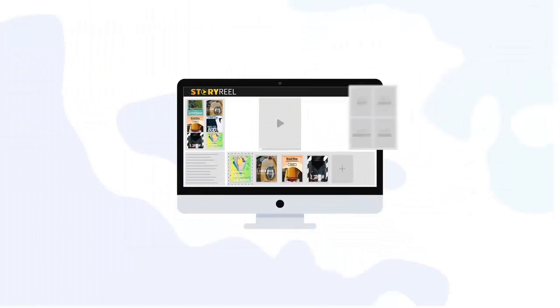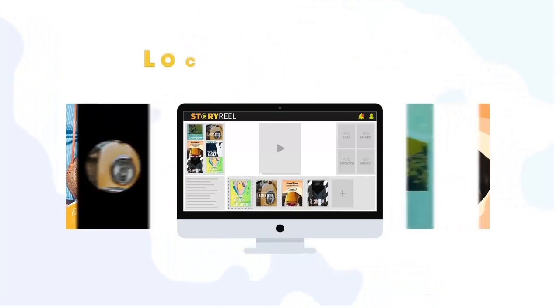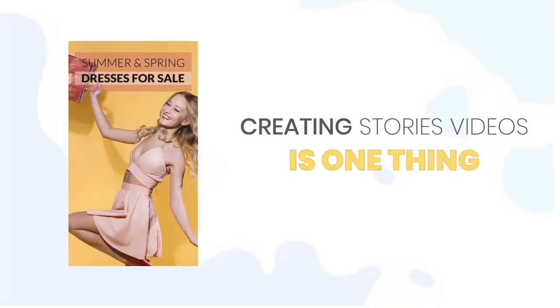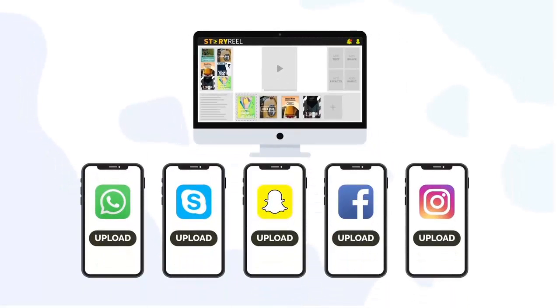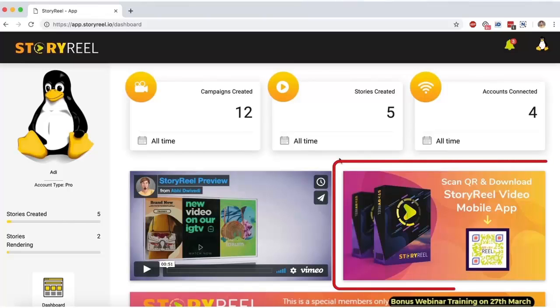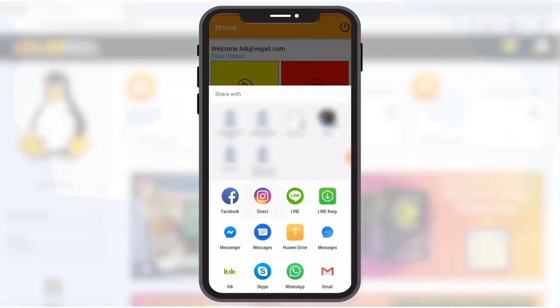It's really that easy to use StoryReel to create stories videos promoting your affiliate offers, your e-commerce and Shopify stores, local businesses, or even for building up your following and branding. But there's more — creating stories videos is one thing and publishing them is another. You don't want to download these videos and then put them on your phone and publish as stories manually. That's why StoryReel comes with a powerful feature called Direct to Phone to help you publish your videos on Facebook, Instagram, Snapchat, WhatsApp, Skype, and even YouTube.